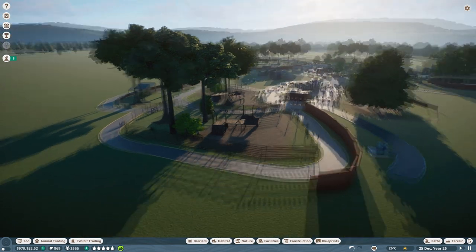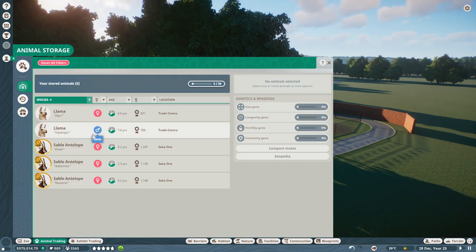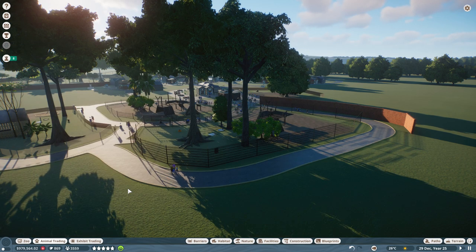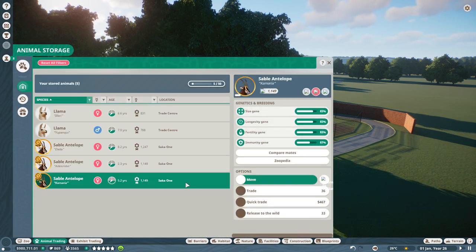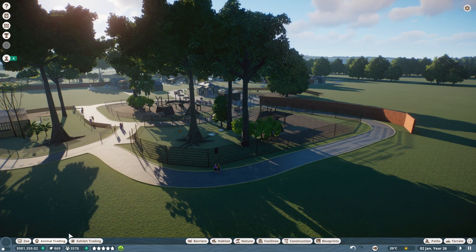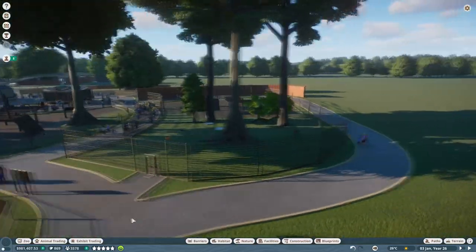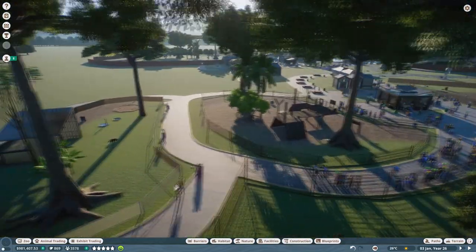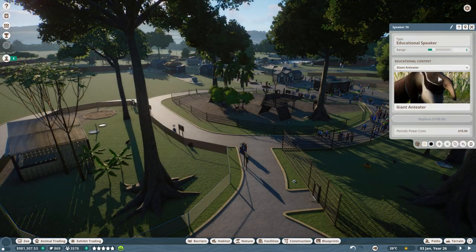Last episode we brought in some llamas, and I actually have some llamas in the animal trading center. We also have some sable antelopes — let's go ahead and release the sable antelopes into the wild to clear up our animal trading space. Let's get some education speakers going. There's one over here — duplicate and put that down over here, and let's make that the jaguar.